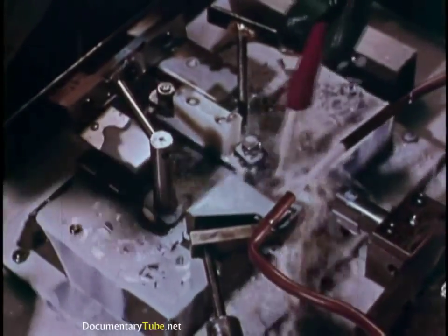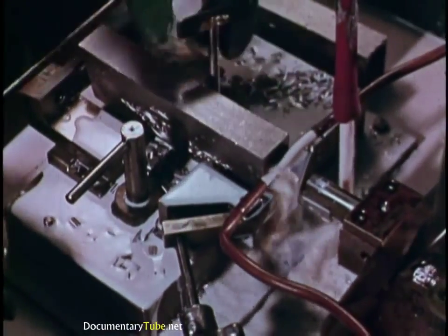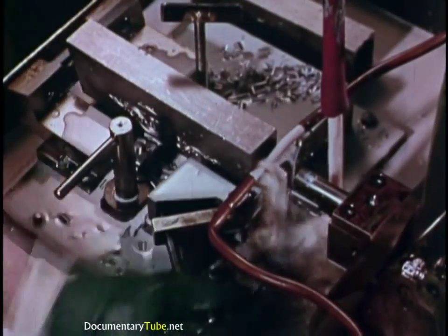Receivers, too, begin with solid billets of steel. First come the internal cuts, like inletting the action bar slots. Then the outside of receivers take shape.